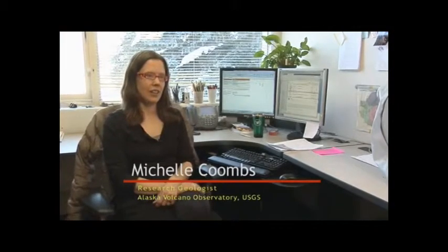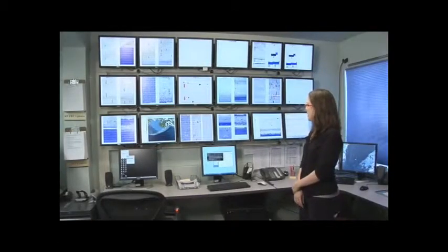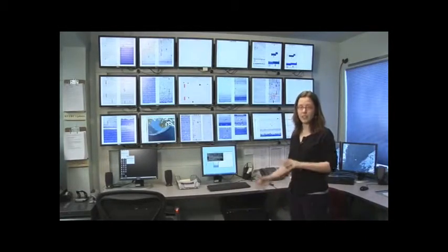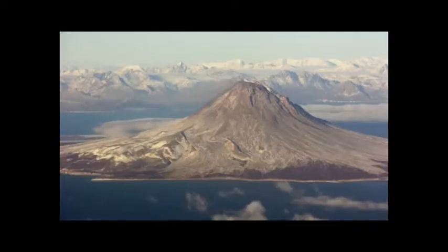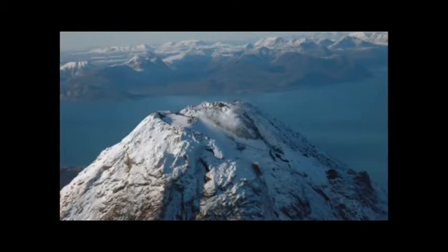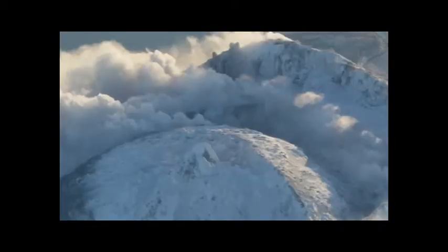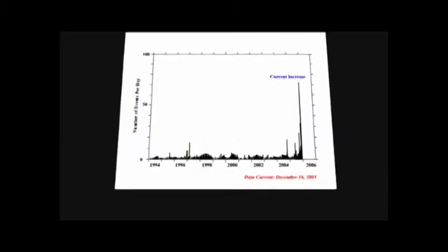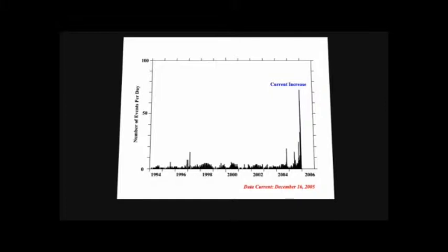I'm Michelle Coombs. I'm a research geologist at the Alaska Volcano Observatory. We are standing in front of many monitors that are showing seismic data from various stations that we have in our volcano monitoring networks throughout Alaska. Augustine is nice because it gives us some signs that it might erupt. Those signs started in late spring or summer of 2005, when we started to see very low but elevated levels of seismic activity underneath the volcano.